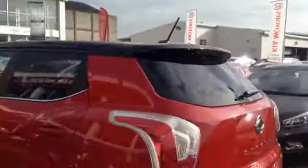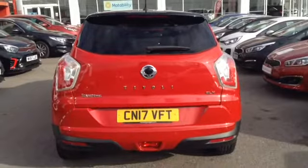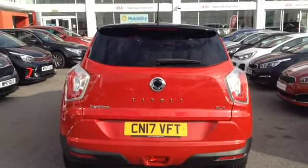Taking you further around now to the back of the vehicle, you can see it has rear parking sensors as well as a full colour reverse parking camera, again to make parking a little bit easier.